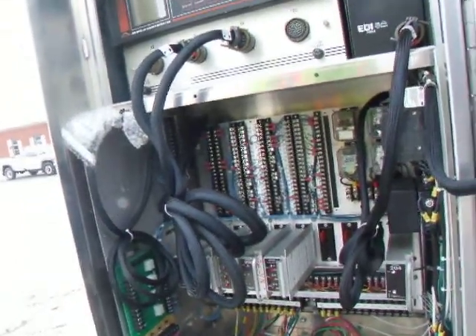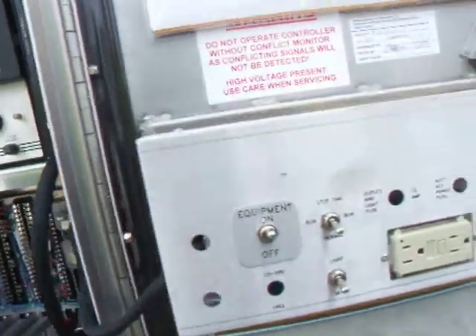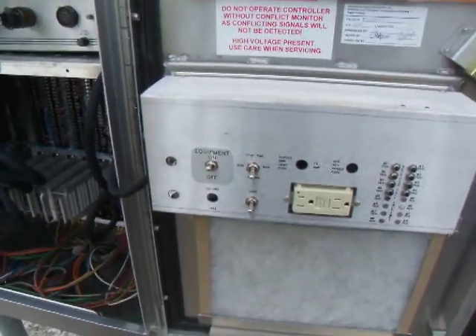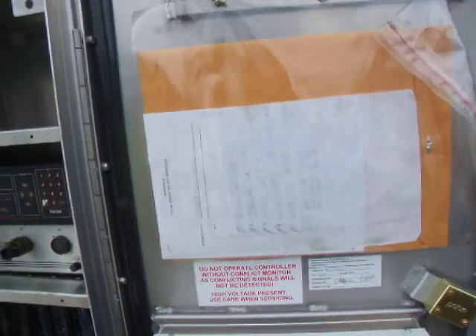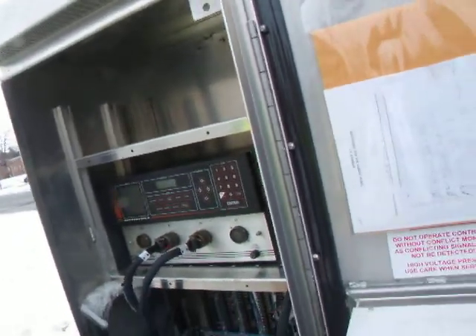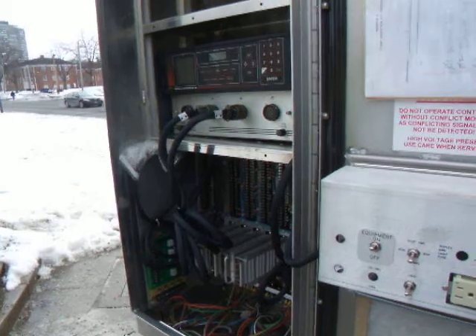These cabinets were purchased in '09 by the city. This switch is just an emergency switch. That's a maintenance switch — you can use them for troubleshooting and different maintenance issues. Looks like it's a nice setup. Well, once again we thank you for the tour of the box, and we'll see you on YouTube.